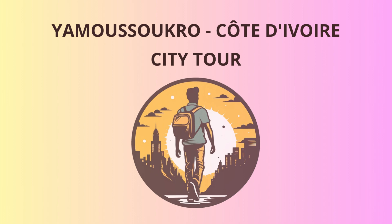Hello, dear travelers. Welcome to Yamoussoukro, the stunning capital city of Côte d'Ivoire.